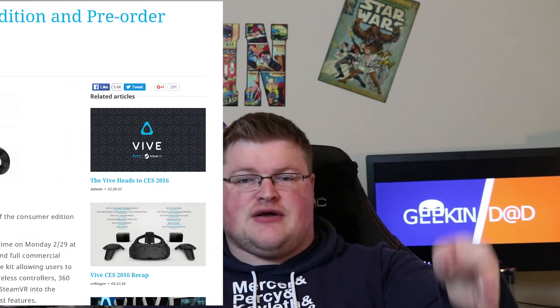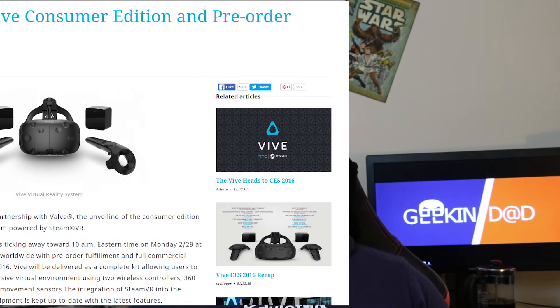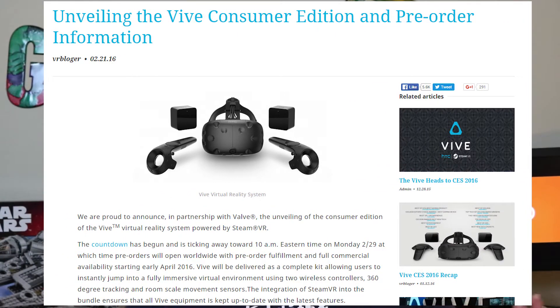So when can you pre-order it? Monday, leap day, February 29th, 2016. Leave it to Valve to set the pre-order date on a day that only happens once every four years. It's coming in at a whopping $799, and it's expected to ship — as they say on their website — early April. No actual date specified yet.